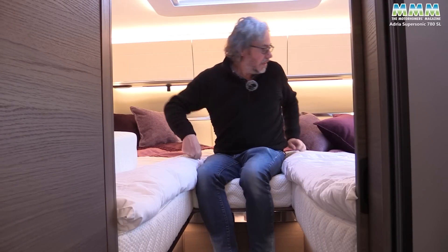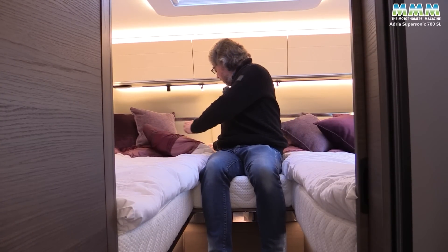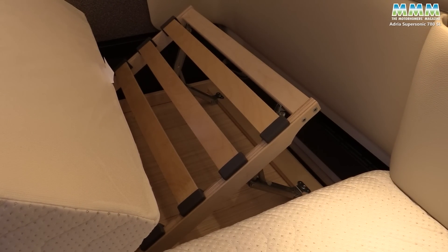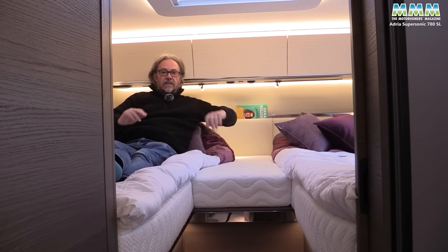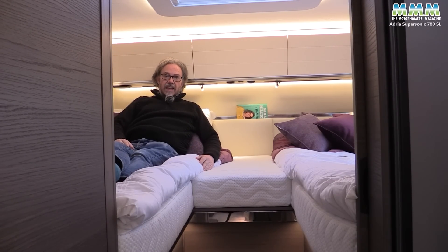You might think I'm going to say I'm going to bang my head in bed — but not this time. Because in this van you have these nice ratcheted supports, so now you can sit up very comfortably in bed, relax with the morning paper or watch the telly.